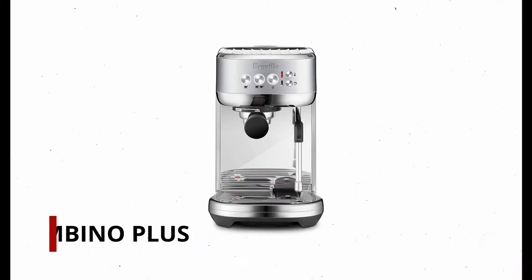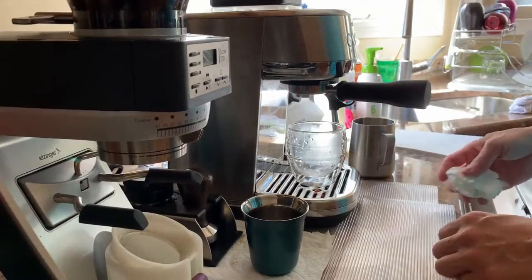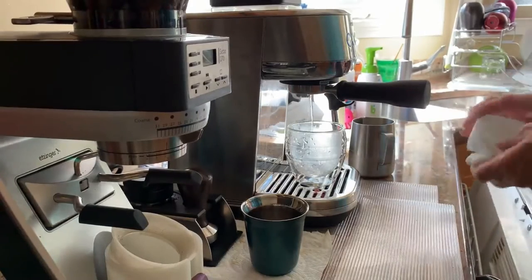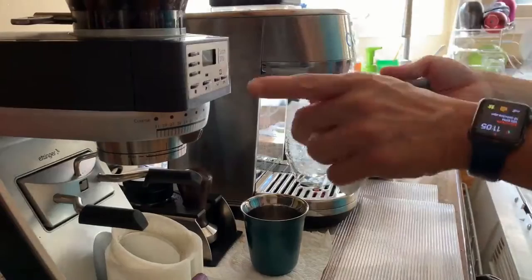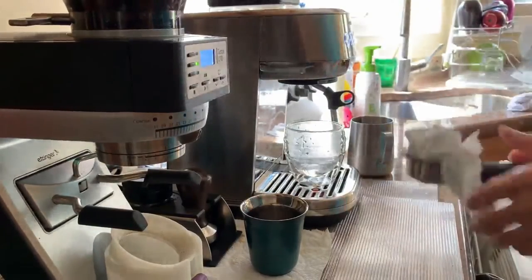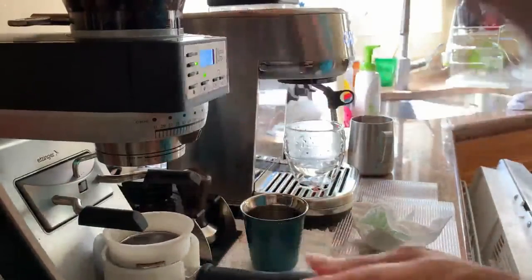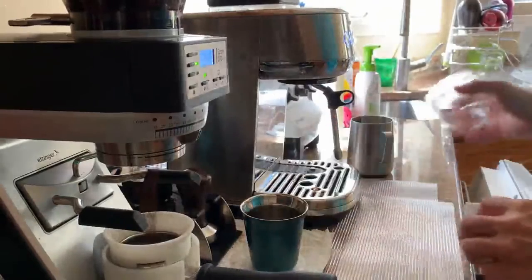Number 5: Breville Bambino Plus. My top pick for the barista on a budget but aspiring to become one is the Breville Bambino Plus — Sage in Europe. This espresso maker has produced some great shots for me. At first glance, it seems like an innocent, vanilla machine. However, don't let your guard down — the Bambino Plus is packed with features and functionality.